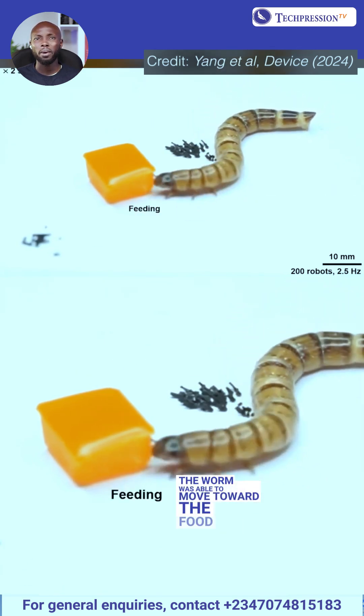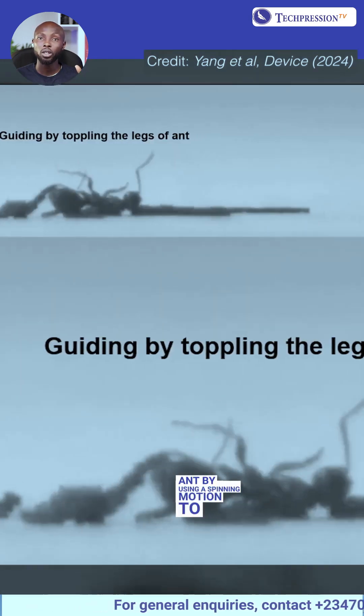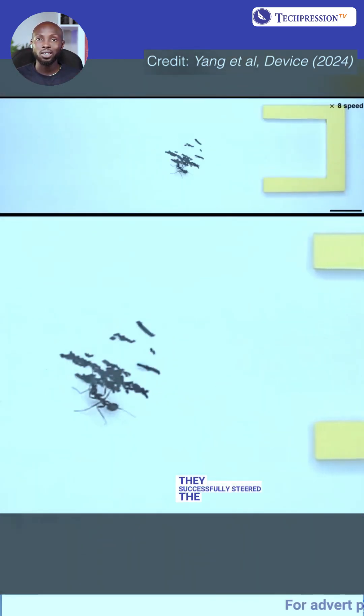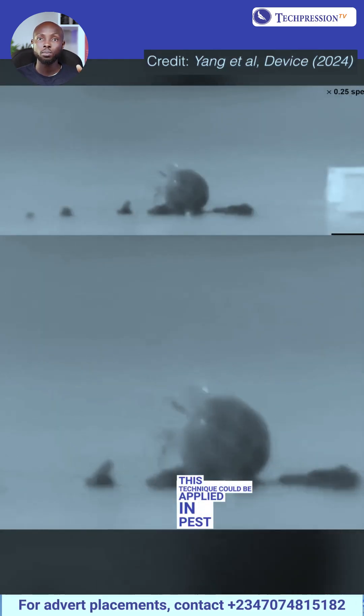The micro-robots guided an ant by using a spinning motion to block its path and topple its legs without causing harm. By controlling the swarm's direction, they successfully steered the ant to a desired location. This technique could be applied in pest management or controlled behavioral studies for small organisms.